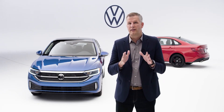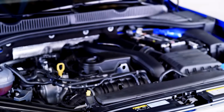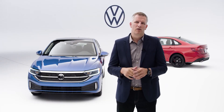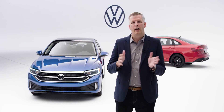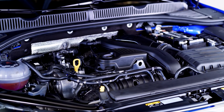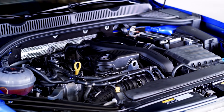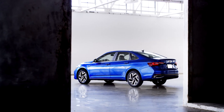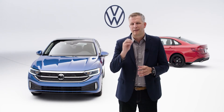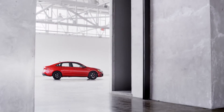In terms of powertrain, there's some big news here. The Jetta has been equipped with the latest generation EA211 fitted with new technology and slightly larger displacement to both improve performance and drivability. The engine enhancements deliver 158 horsepower and 184 pound-feet of torque. In addition, the Jetta continues to be offered with a manual transmission, remaining very true to Volkswagen's 'Drivers Wanted' roots.